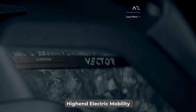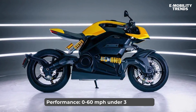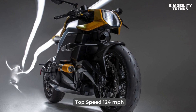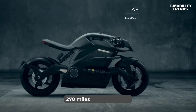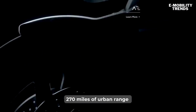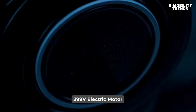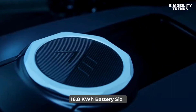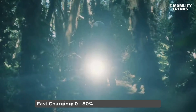Let's explore its key features. In terms of performance, the Vector boasts a 0-60 mph time of just 3.2 seconds, with a top speed of 124 mph. But speed isn't everything — it also offers an impressive 270 miles of urban range. Powering this beast is a 399V electric motor, paired with a 16.8 kWh battery. Fast charging is a given, with the ability to go from 0 to 80% in just 40 minutes.